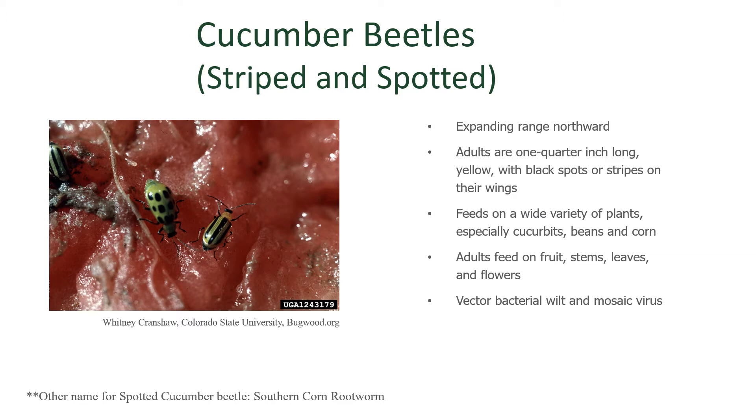They cause damage in several ways. First, their feeding damage is pretty severe. They also interfere with pollination because they gather in large groups within the flowers themselves, so pollinators don't have access to the plant parts — the stigma or the style — in order to transfer pollen. Beyond this, they're also vectoring bacterial wilt or mosaic virus, through feeding injury and also defecating out these bacteria or virus, which is in their feces.